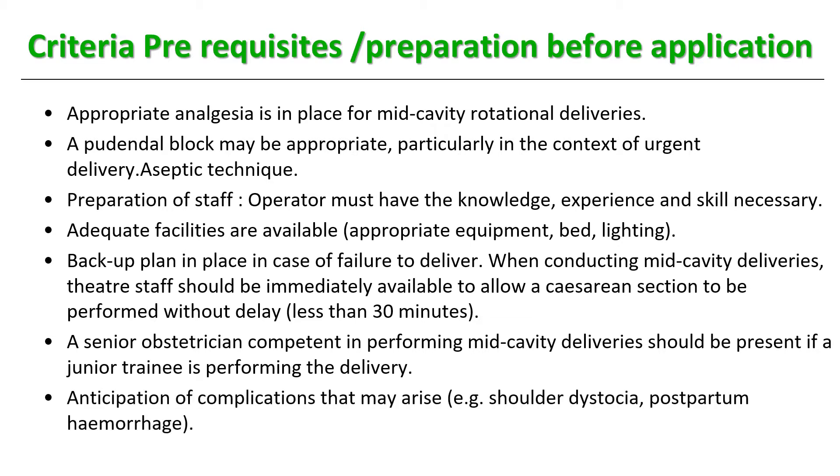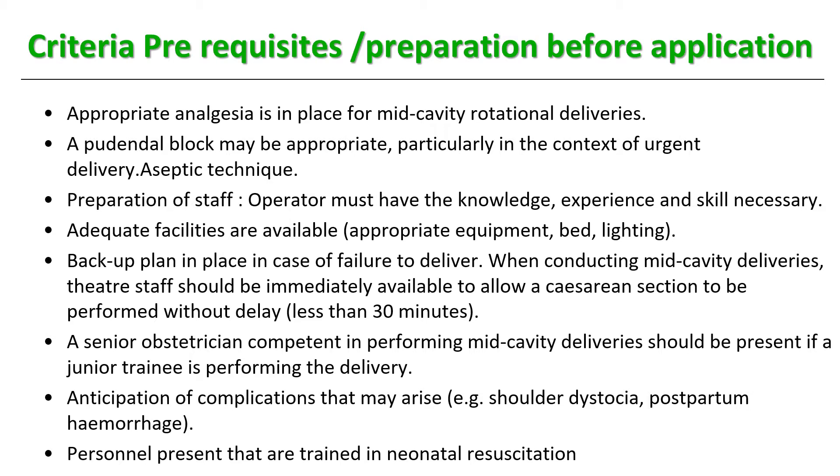Anticipate complications such as shoulder dystocia, which may arise with mild cephalopelvic disproportion or a large baby. A patient in labor for a long time with a big baby and instrumentation raises the risk of postpartum hemorrhage, so your PPH trolley and tray should be ready. Personnel trained in neonatal resuscitation must be present, as the baby requires immediate attention from pediatric and neonatology ICU staff.